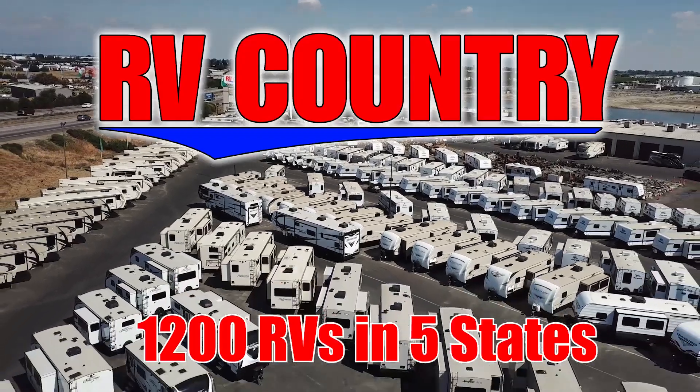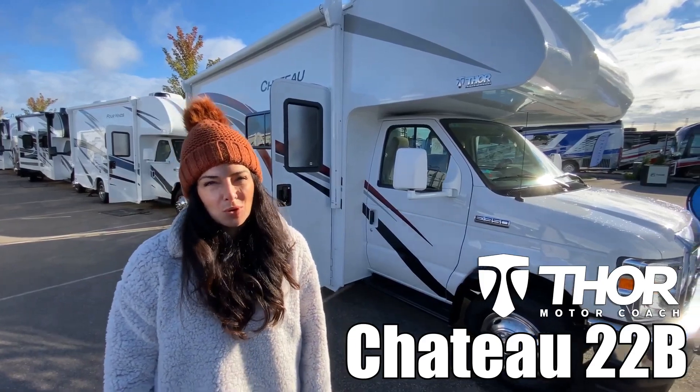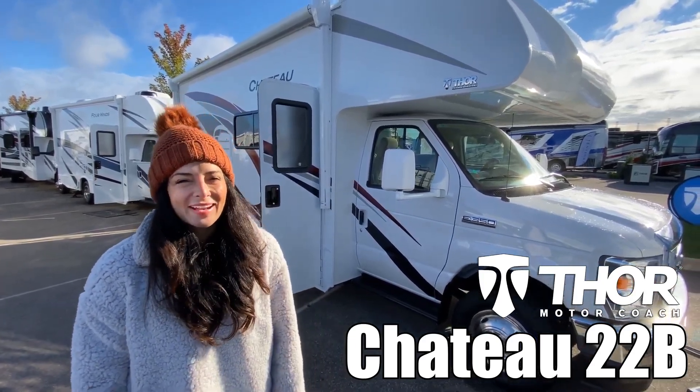Here's another great RV from RV Country. Hey everyone, today we're looking at the Chateau by Thor Model 22B. Let's go check it out.